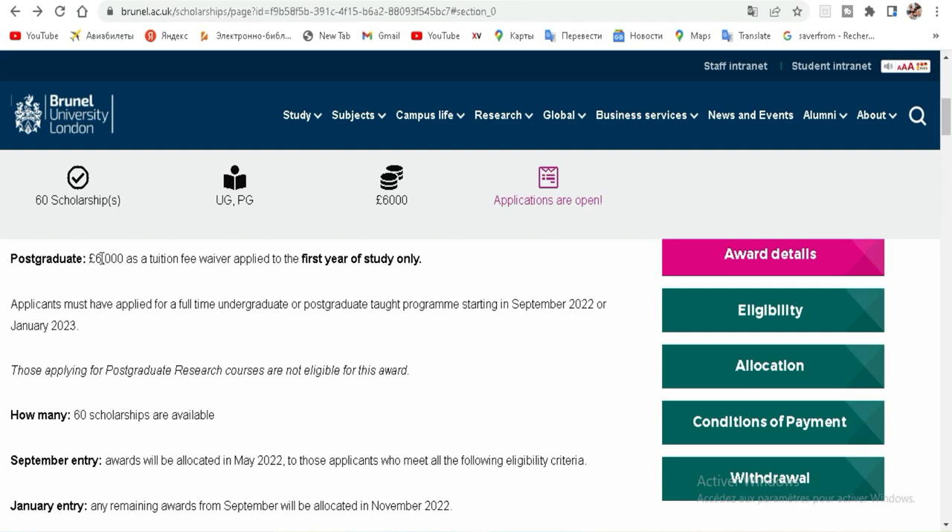For postgraduate students, it's £6,000 as a tuition fee, applicable for the first year of study only.